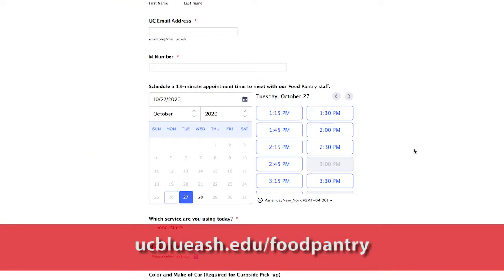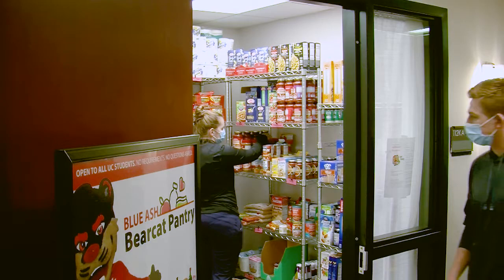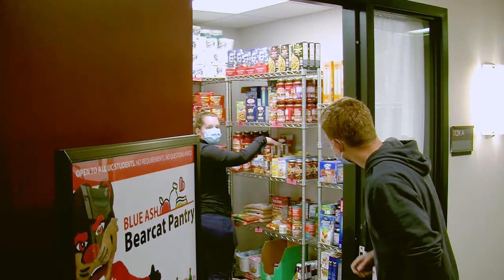You can choose in-person, pickup, or curbside. Select the day and time. When you arrive, you'll be greeted by a volunteer UC student.